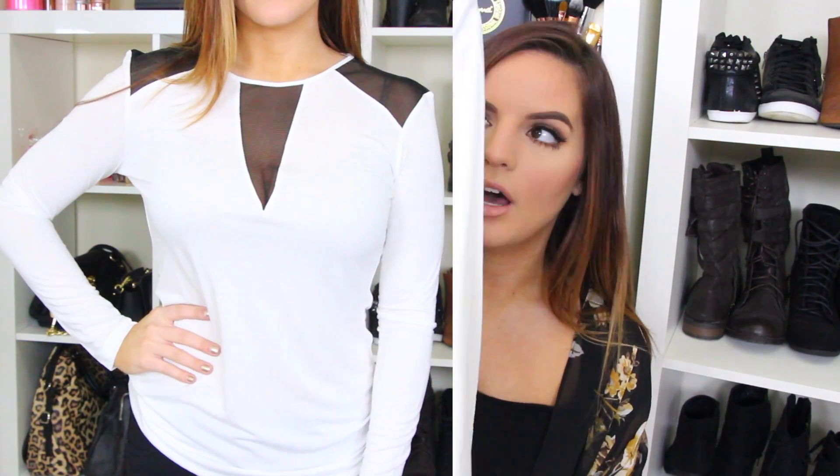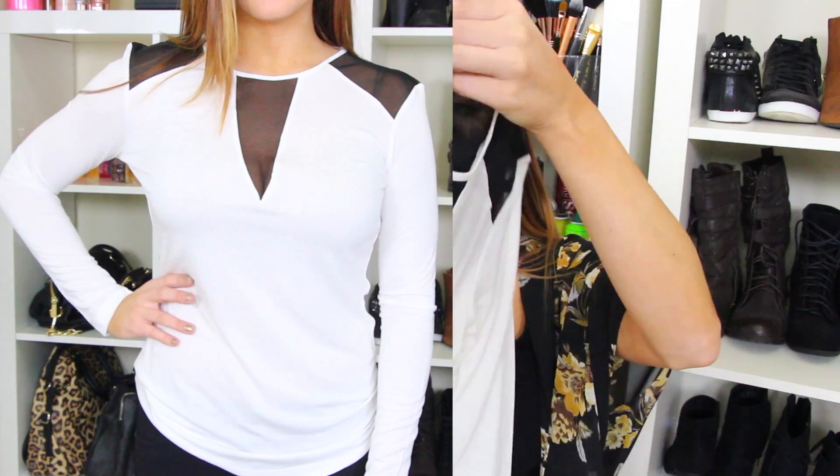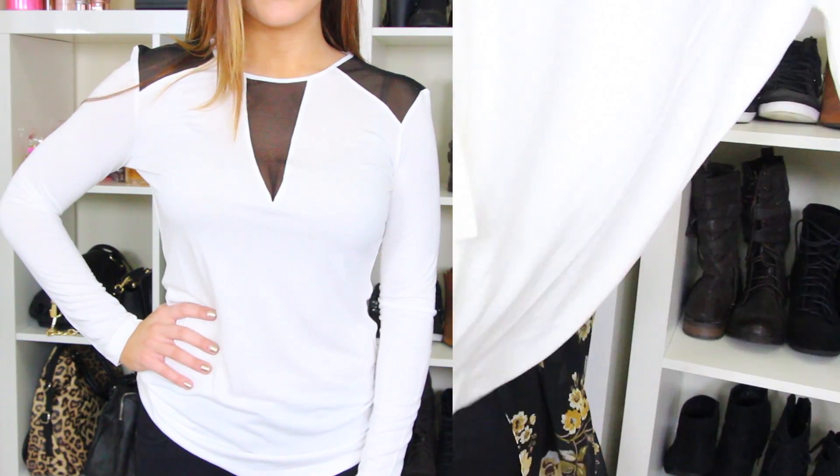And then I got this shirt as well, also from River Island. It has mesh in the cleavage area, on the shoulders, and the top of the back. It's just a cute little simple white top. You can spice this up, make it casual or make it dressy. I really like that.